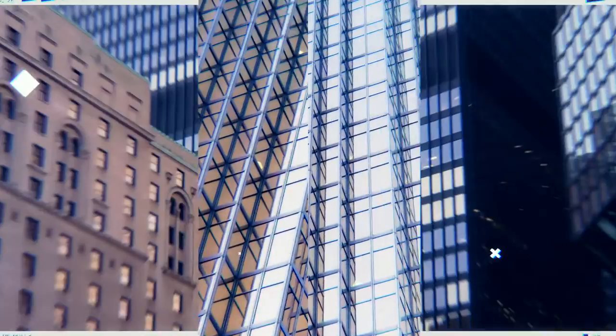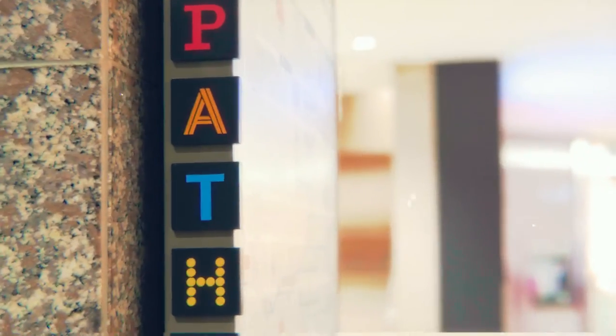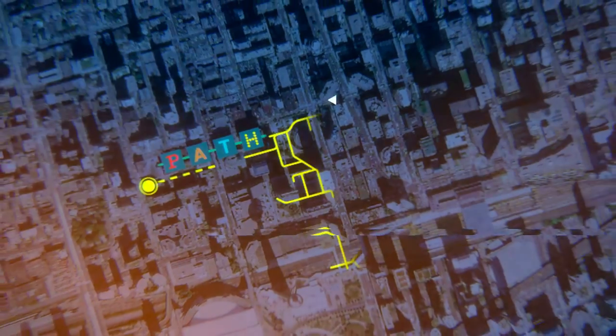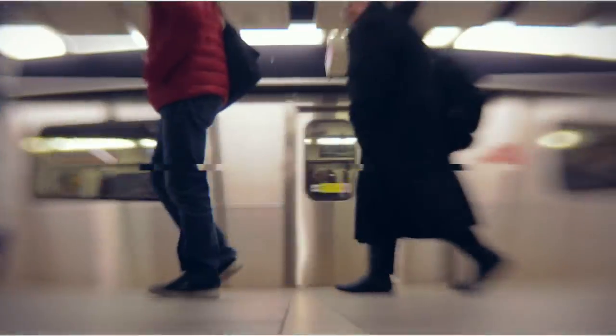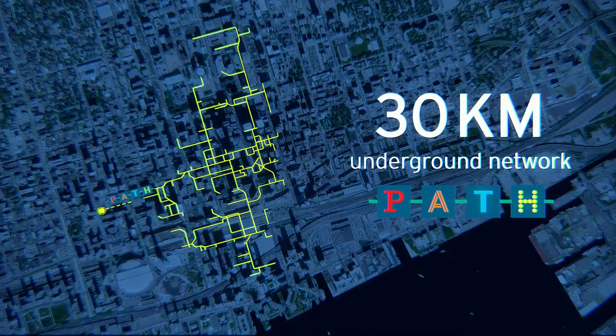You go five minutes and you're in the entertainment district; you go five minutes the other way, you're in the financial district. And you are 150 meters away from the closest PATH access — it's probably the most underrated feature when it comes to downtown living. The PATH is a vast underground network, and 55 Mercer is genuinely connected to everything that's great about downtown Toronto.